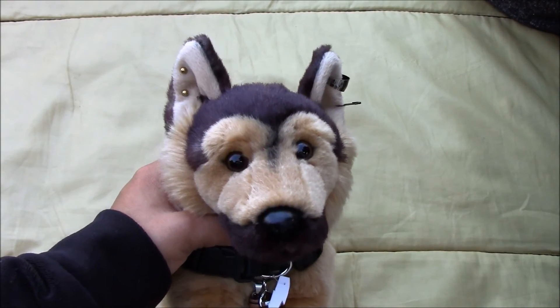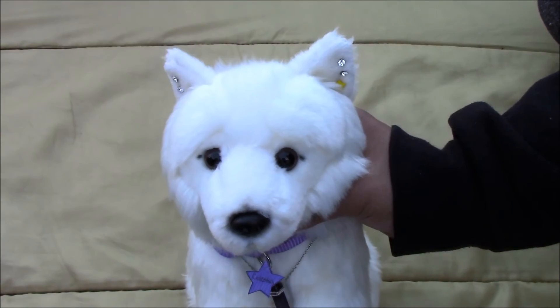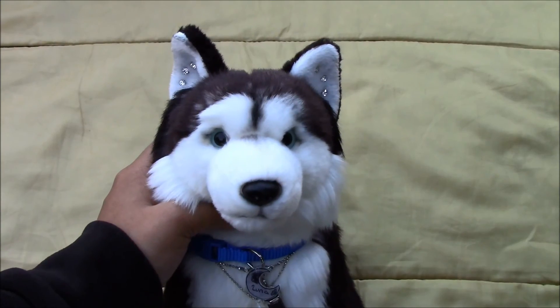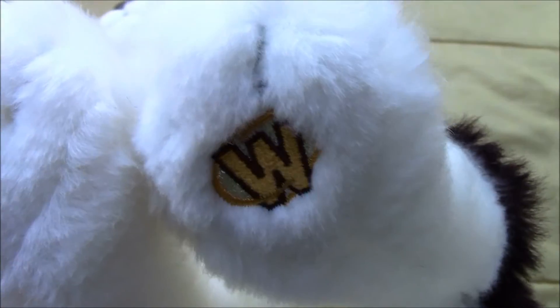Next we have the Webkinz signature German Shepherd and his name is Static, and there's his W. Next we have Celestial, the Webkinz signature Arctic Fox, and there's her W. And last we have the Webkinz signature Siberian Husky and her name is Luna, and there's her W.